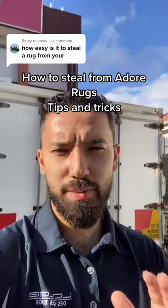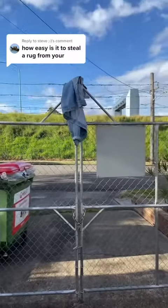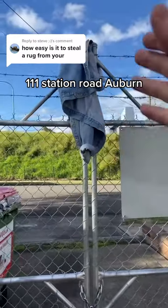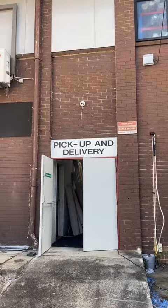It's actually very easy to steal from our store and I'll demonstrate exactly how you can do it. First of all, you'll need to jump this fence. We are located at 111 Station Road, Auburn. There is barbed wire, so I'd recommend putting a jacket as I have demonstrated so you don't cut yourself.